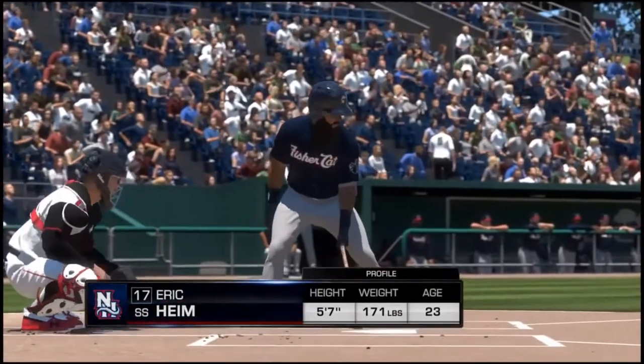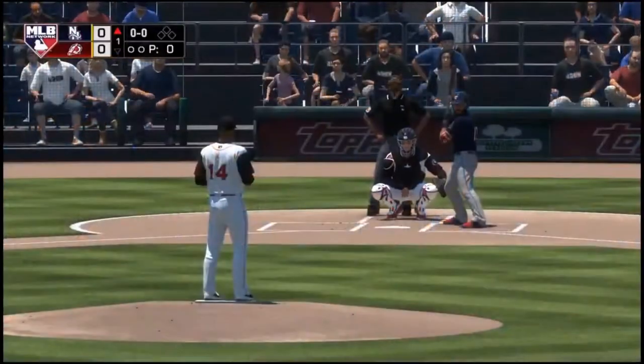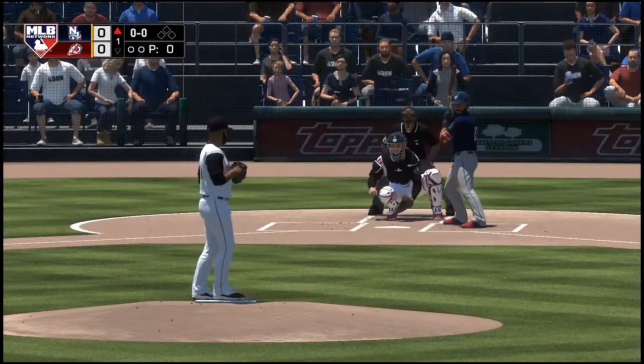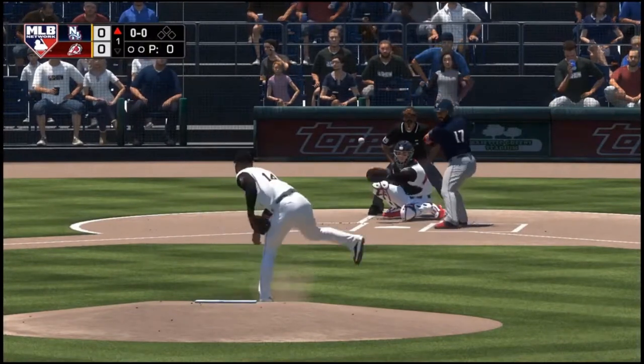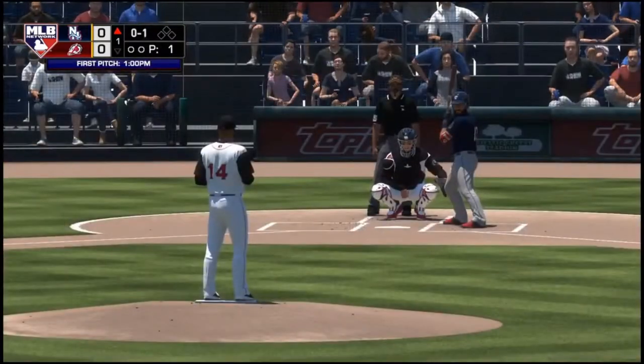Stepping up now, Eric Haim — he will lead this one off today. Leading off for New Hampshire, the shortstop, Eric Haim. First pitch of the at-bat. No balls and a strike to count. First pitch, one o'clock.